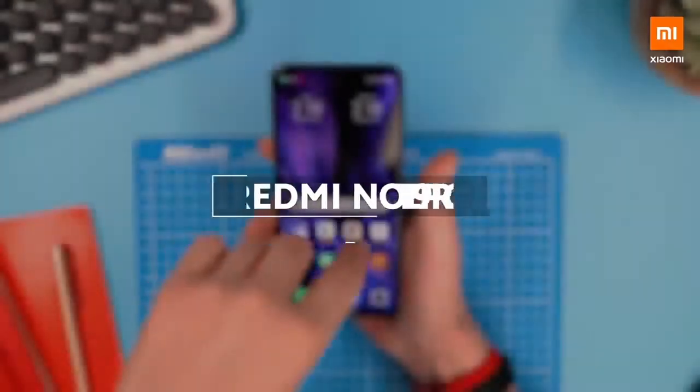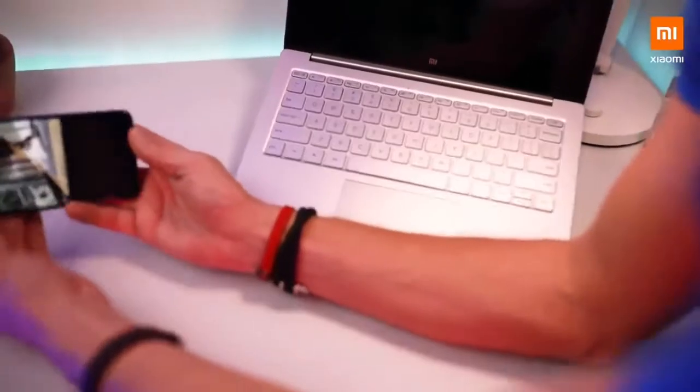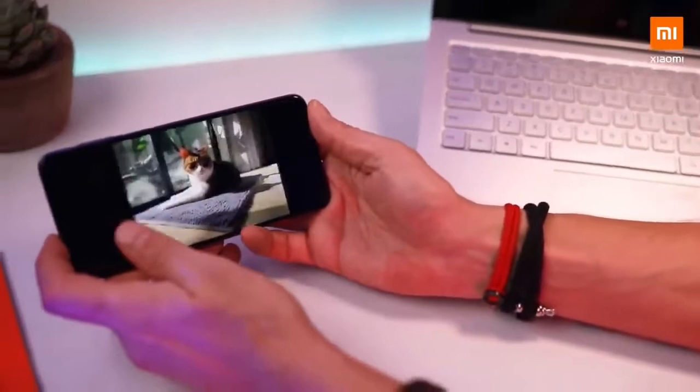This phone is categorized as what Xiaomi calls a flagship-level mid-ranger, but it's very decent. I've been using it now for the last few days, and let's cover some of the things that I really liked about it.